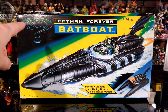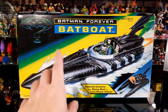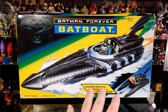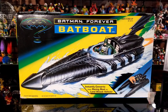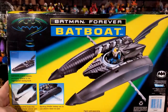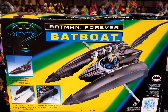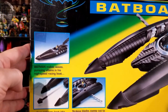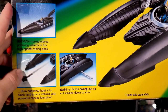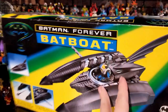Same branding as the Batmobile box. You can see a really cool art image of the Batboat, and this shows it converts into some kind of land attack vehicle. The side of the box shows the actual vehicle inside, what it looks like when the boat opens up for land mode, the missile launcher, the blades that shoot out the sides, and the missile that shoots out the front.